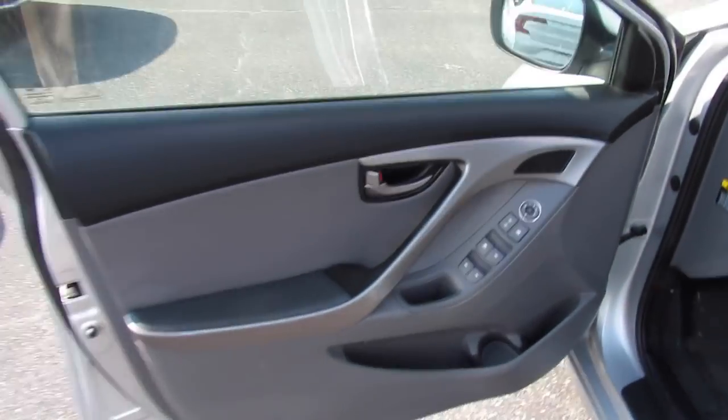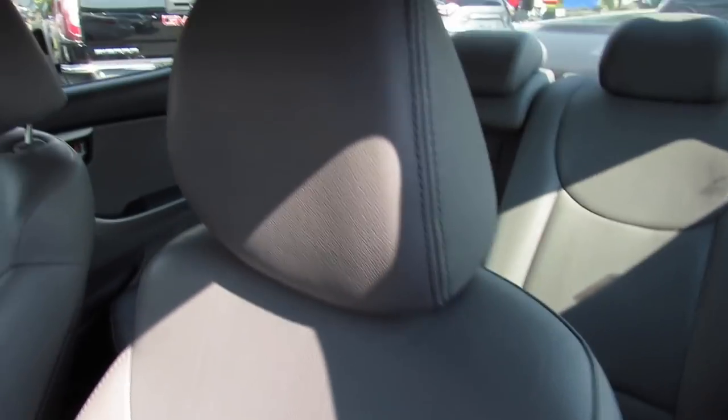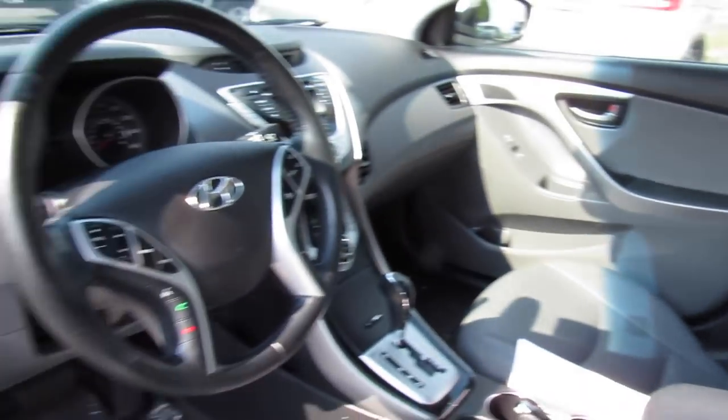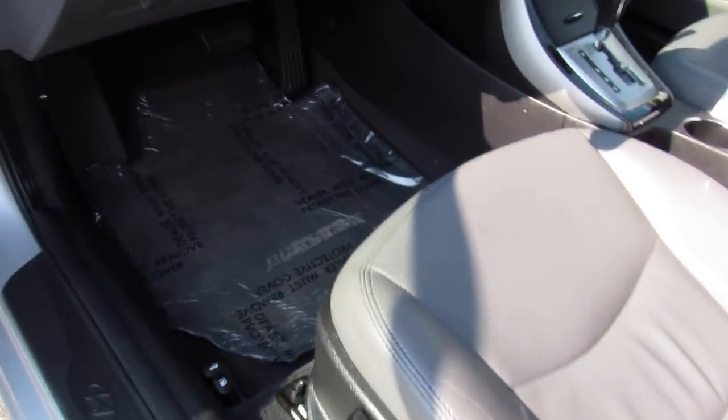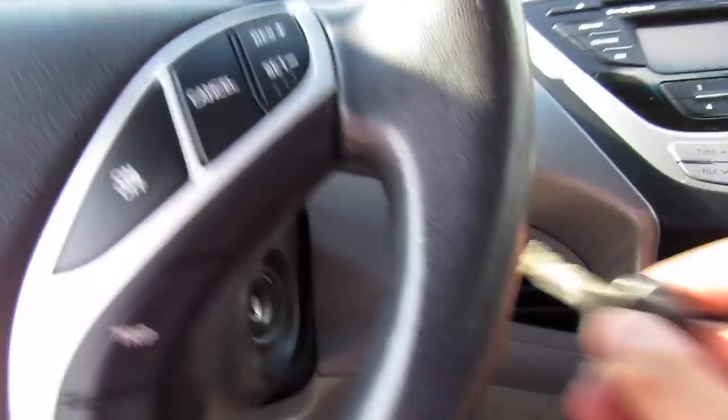Stepping inside, this one does have the gray leather interior, which is also in fantastic shape for the miles. This one does also have the original floor mats, as you can see. Go ahead and start it — just insert the key.